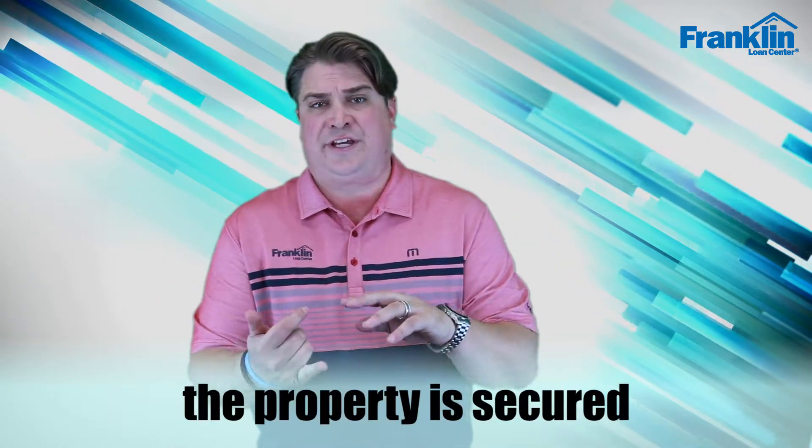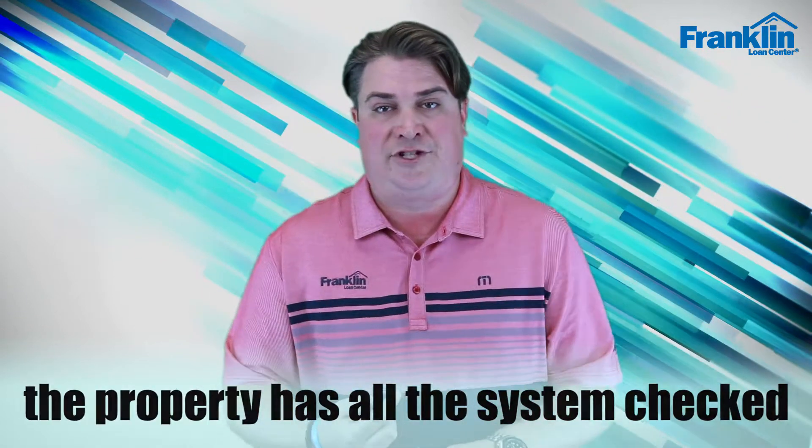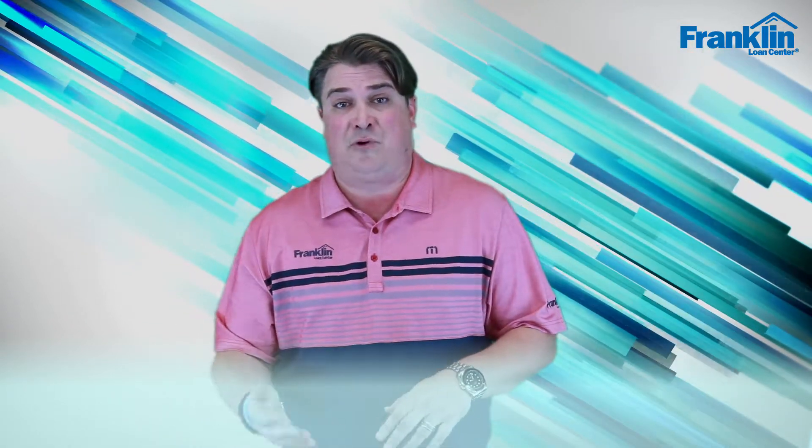You'll want to make sure that the property is secure and that all the systems are checked for health and safety. The electrical needs to be done correctly. I get a lot of questions about exposed flooring — if the carpet has been removed and there's exposed tack board, that can be an appraisal requirement.